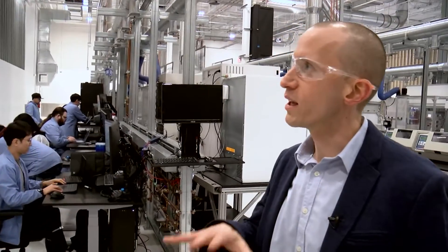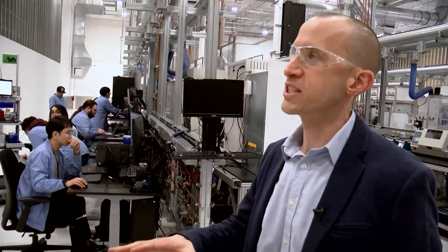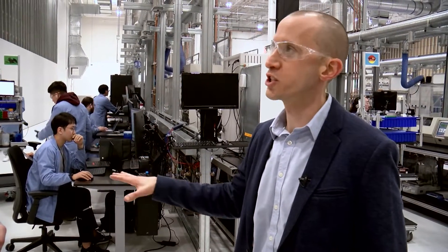We've got about 120 employees, and the tests that run in this lab can be everything from testing new pharmaceutical products and R&D happening for new medicine, all the way down to new materials and new consumer products.